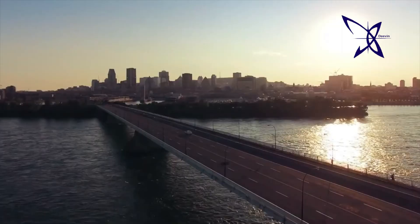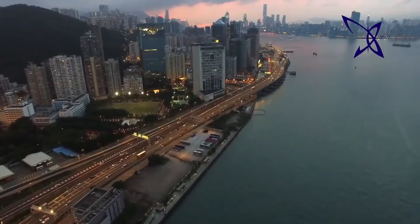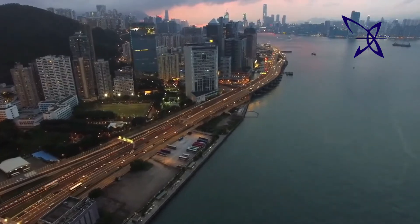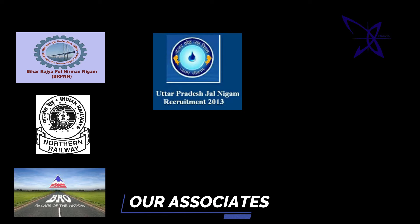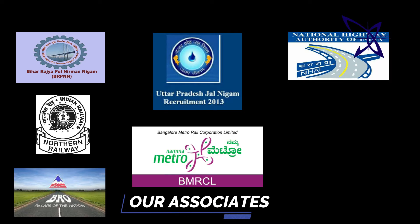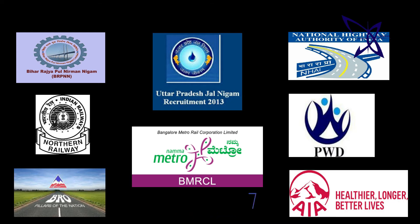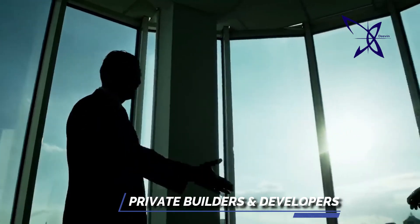Deveen is a well-known name in the field of the construction industry. We are providing our services to many bridge and building projects in India, being sponsored by state or central government bodies like BRP, NNL, Northern Railway, BRO, UP Jal Board Nigam, DMRC, NHAI, PWD, AIA, and with leading architects, consultants, private builders and developers.